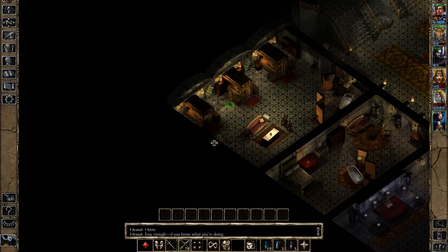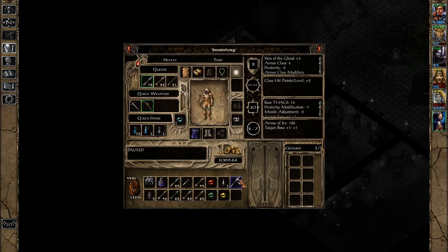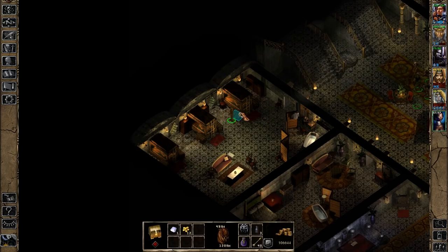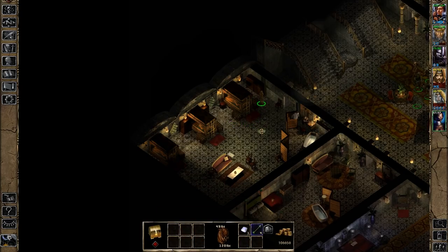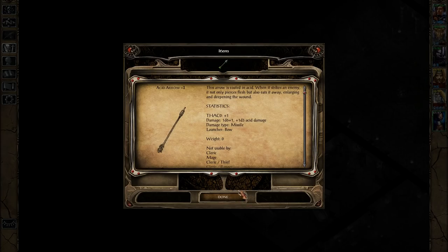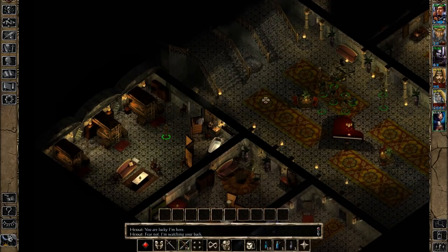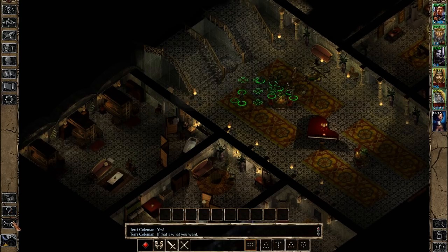We'll grab some more jewellery here and a potion. It's in here that we'll get some decent loot — I believe this is a Morning Star Plus 2. Not the most impressive thing, but if you'd only just started the game and decided to come in here for some reason and survive that massive trap, a Morning Star Plus 2 is a pretty nice find. Here are some Acid Arrows. We want to rest again and get ready for going upstairs.